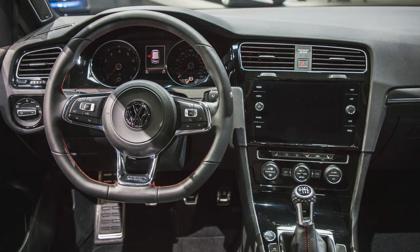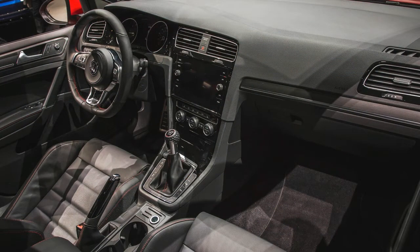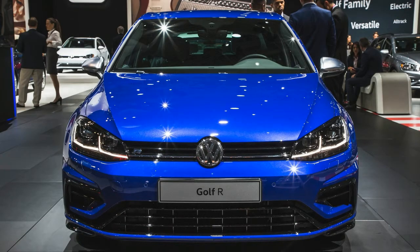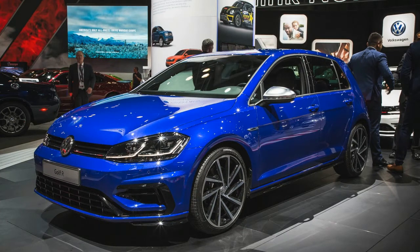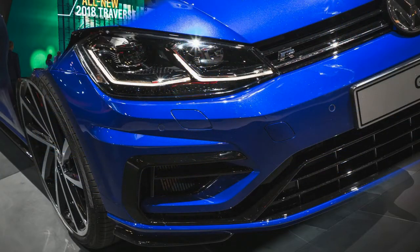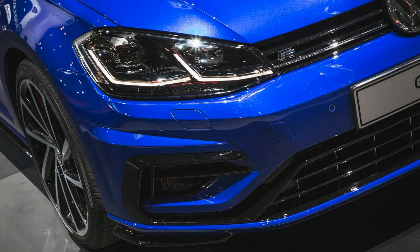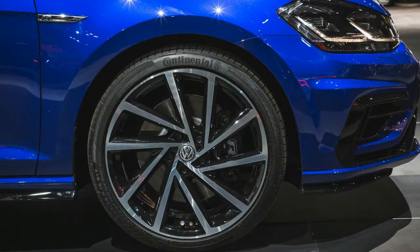New interior trim and materials dress up the 2018 Golf's cabin a bit, and most versions enjoy more standard equipment. The S, for example, gets a 6.5-inch touchscreen infotainment system to replace last year's 5.0-incher, as well as rain-sensing wipers. Golf SE models upgrade to a new 8.0-inch touchscreen display, and the available forward collision warning and automated emergency braking systems now add pedestrian recognition.